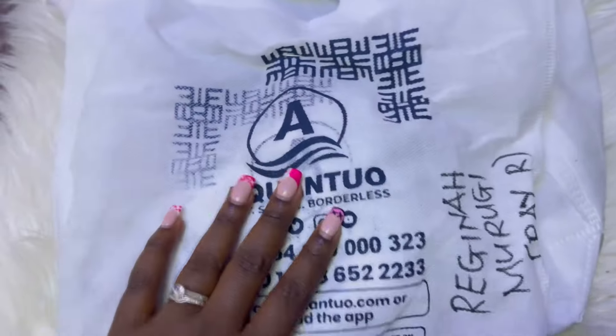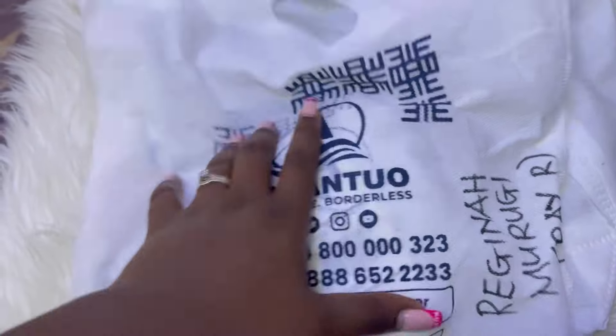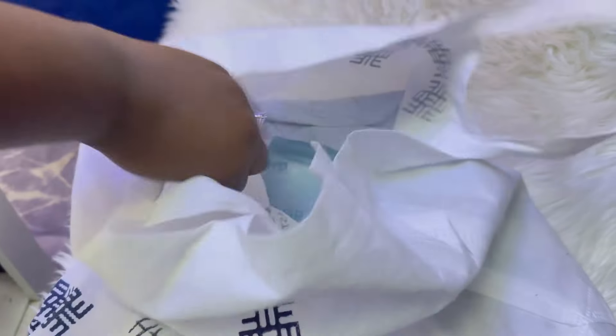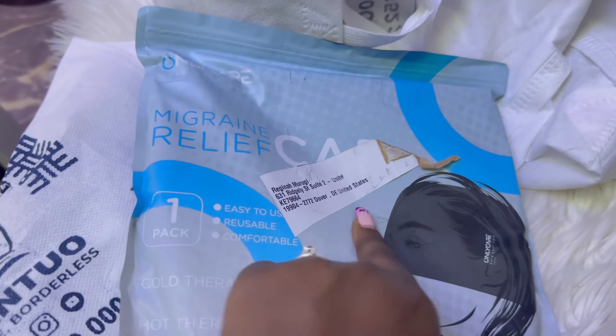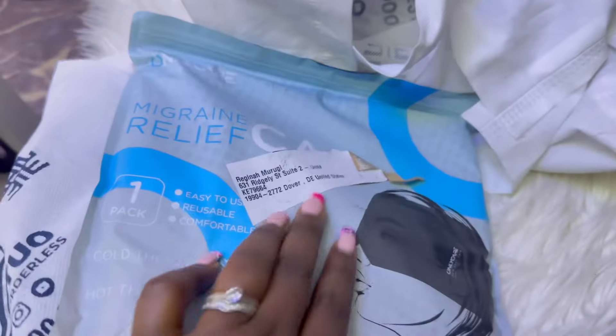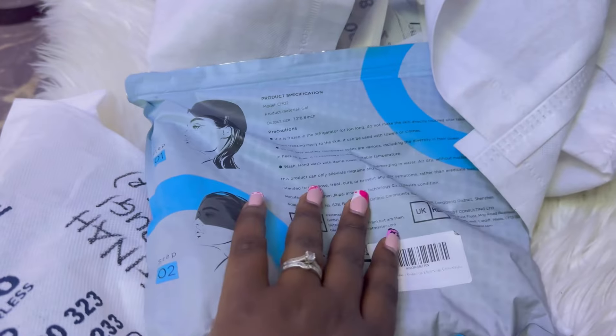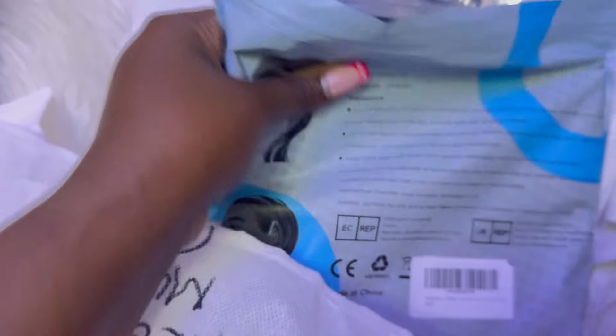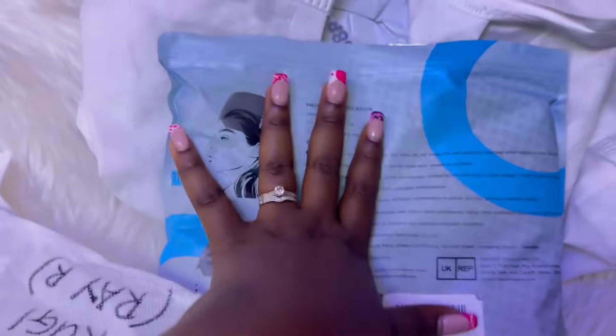My Aquanto packages have arrived — I have two packages here. First I got this migraine relief cup. You can see my details on it, and this is how it looks — kind of silicone-ish. Let me show you inside; this is how it looks inside. I don't want to touch it because I'm going to create content with it.